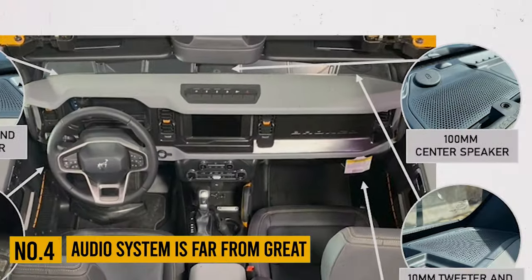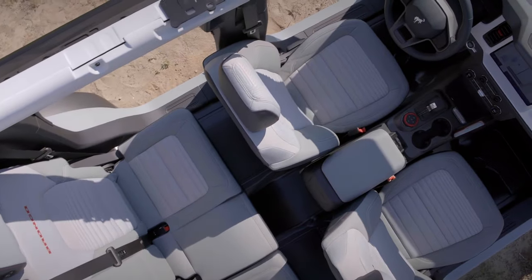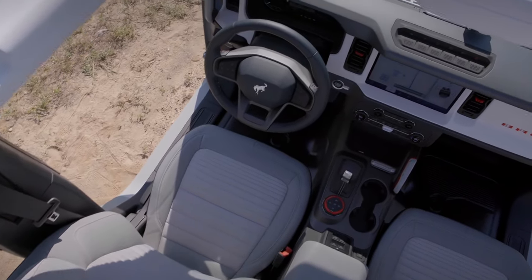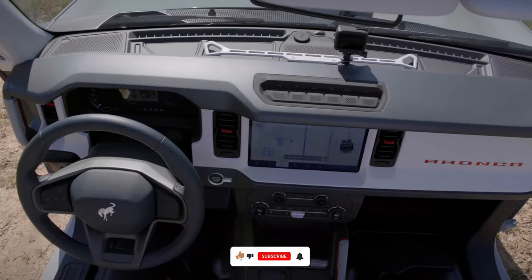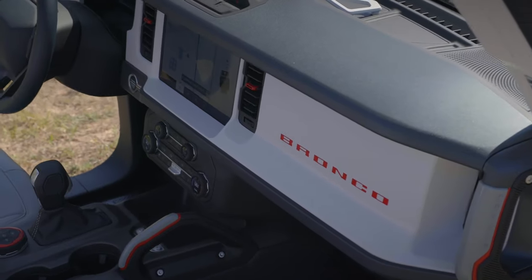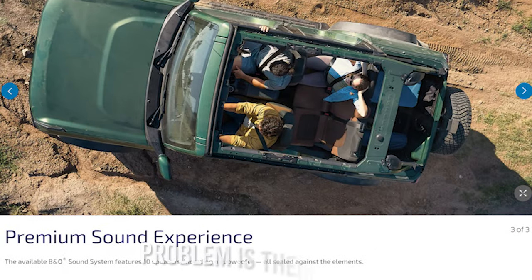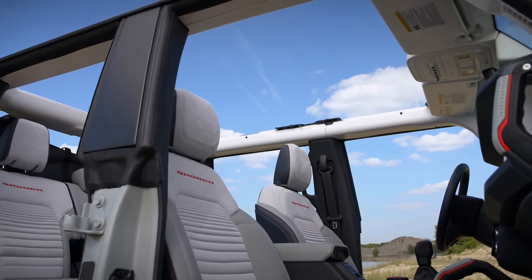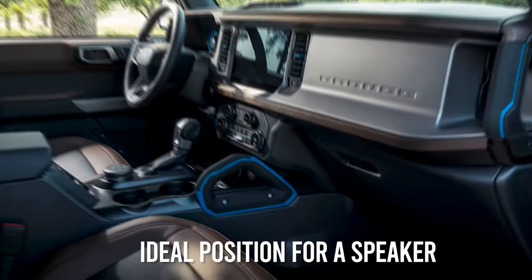Number 4: The audio system is far from great. Another thing most Bronco drivers refuse to admit is that the audio system is anything but great. We're not saying it's bad, but it's not great either. Base models come with a 7-speaker audio system, and you can upgrade to 10 speakers for extra cost. But no matter the choice, your favorite music won't sound as great as you'd probably expect. The bigger problem isn't just speaker quality, which is actually pretty decent, but their position. Since the Bronco features removable doors, you won't find speakers there — instead, a couple are positioned in the footwell, which is far from an ideal position.